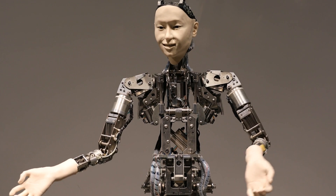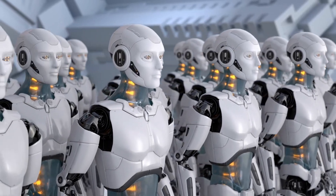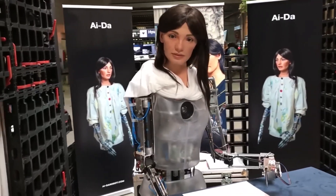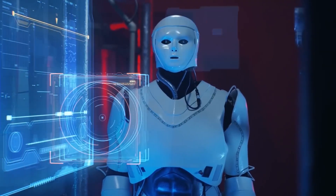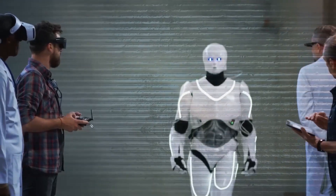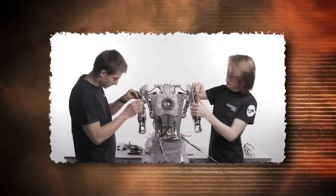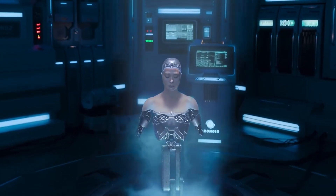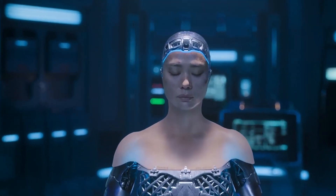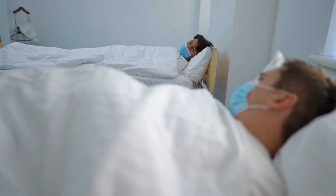Robotic bodies offer several specific advantages over biological bodies. They can be designed to be much stronger and more resilient, allowing individuals to perform tasks impossible for a regular human. While biological bodies age and deteriorate, robotic bodies could be maintained and upgraded, potentially extending a person's functional lifespan indefinitely. They can also be tailored to fit specific needs — whether for enhanced mobility, specialized tasks, or aesthetic choices — and are immune to biological diseases, reducing illness risk and improving overall well-being.